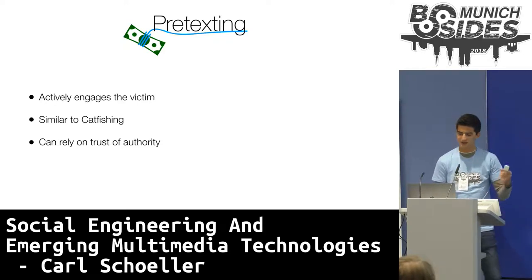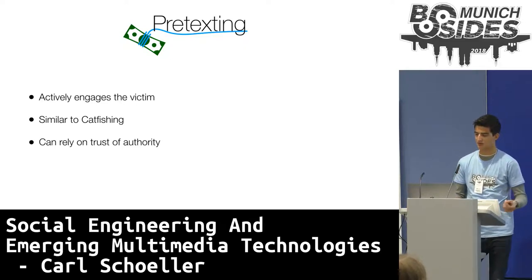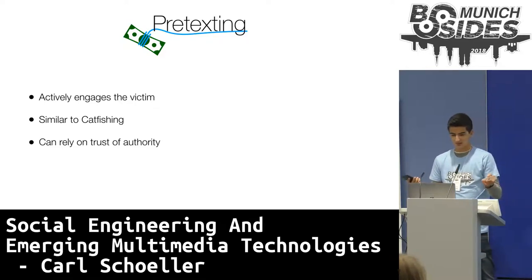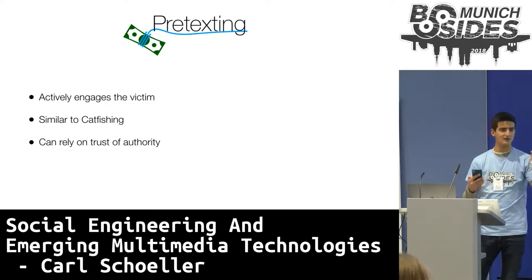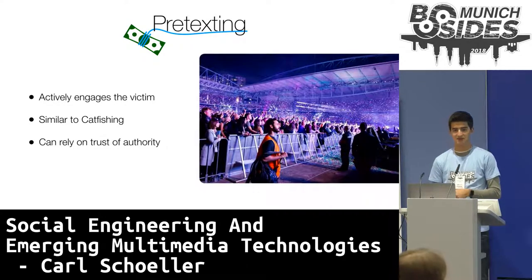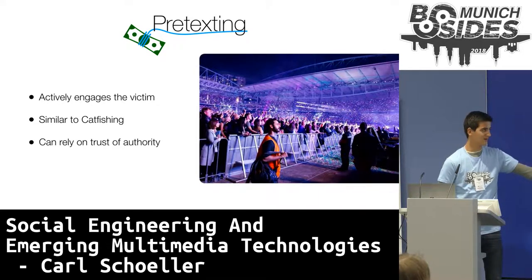Pretexting is quite simply pretending to be someone you're not or in a situation you aren't, and it can come in many different forms — for example, being contacted by an alleged authorized Microsoft IT helper to divulge access to your personal computer, or from your system administrator to do the same. Additionally, pretexting can rely on an individual's trust of authority. Since humans are taught to respect authority, this can be very powerful. For example, a group of Australians put this to the test by buying high visibility vests and seeing what places they could get into, which ended up with them getting into an Australian Coldplay concert not only for free, but standing literally next to the stage.